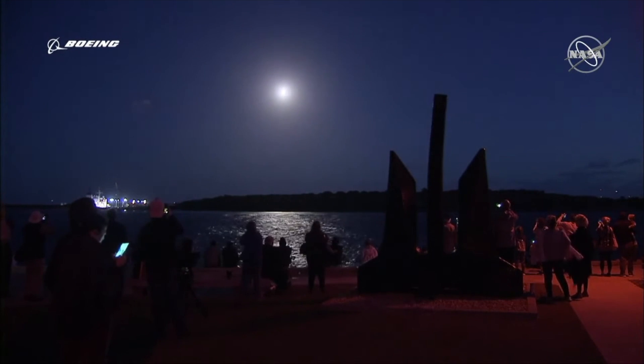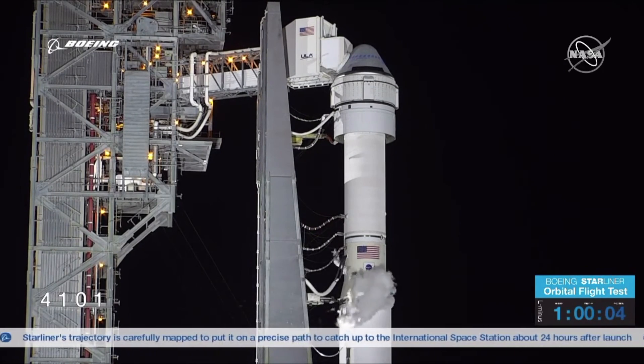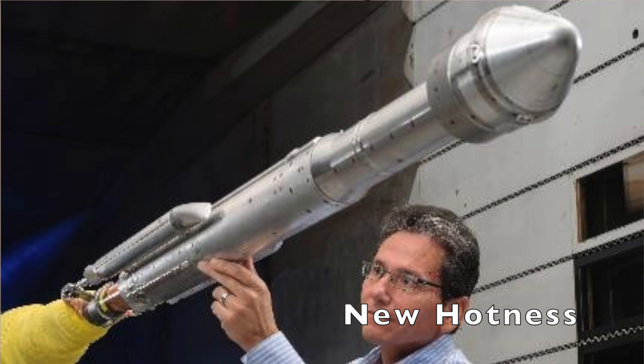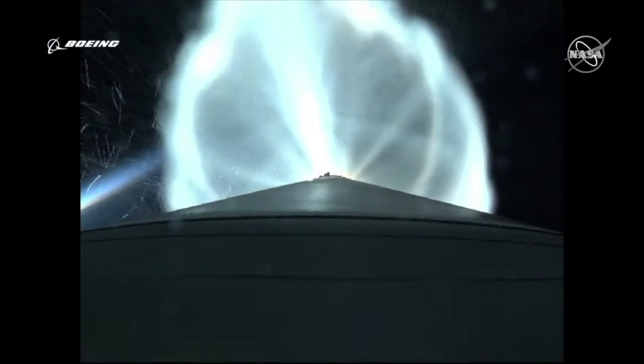The Starliner being on top is a new aerodynamic configuration, and they had to do some interesting work with an aero skirt to ensure that shock waves didn't impact the Centaur and increase structural loading beyond its capabilities. That worked perfectly.